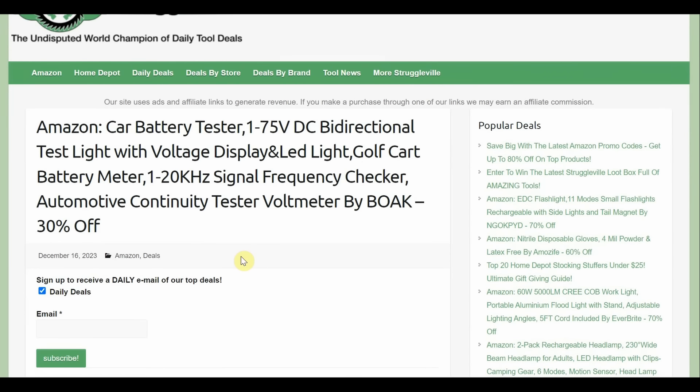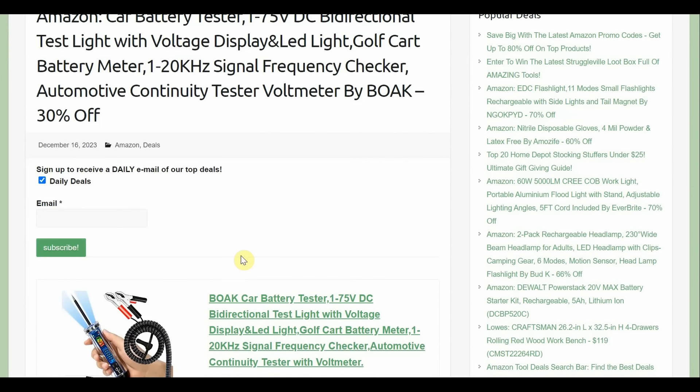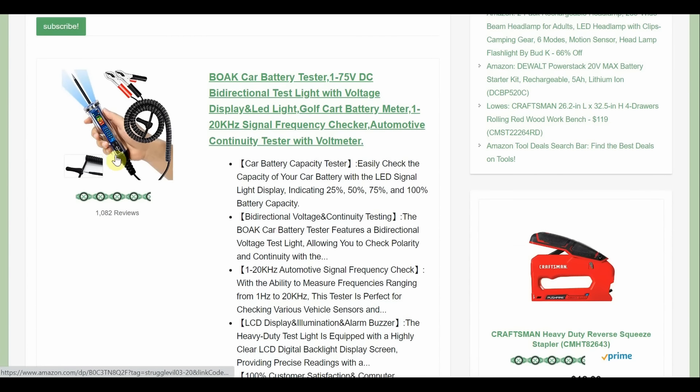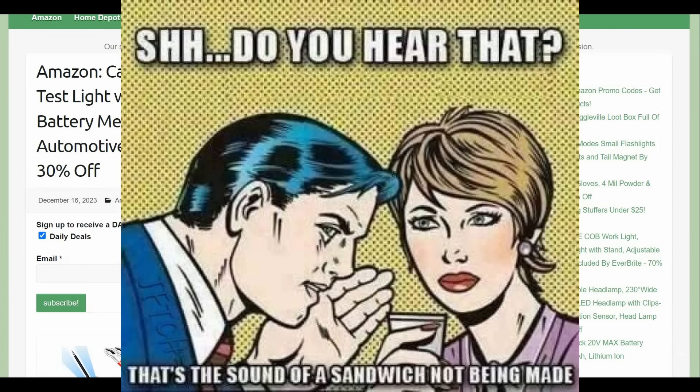Car battery tester — bi-directional test light, voltage display, LED light, golf cart battery meter — by Boack. It's 30% off and has alligator clips and a little LCD screen on the side. Over a thousand reviews on this one. $26 to start, 30% off, and there's also a $3 coupon on the page with a couple of options to choose from.